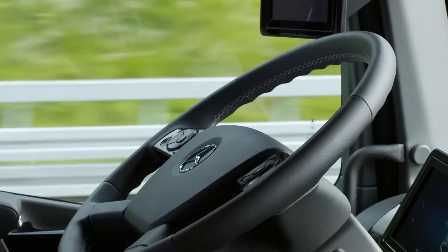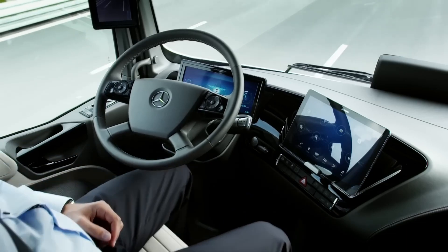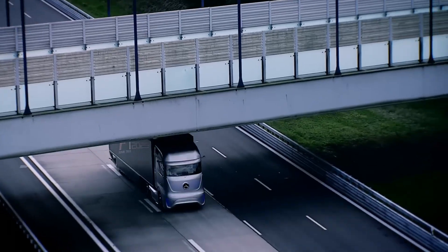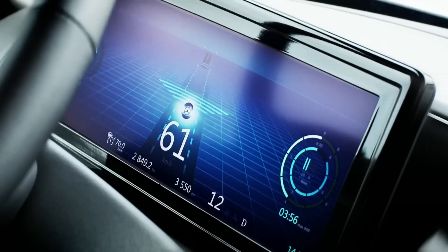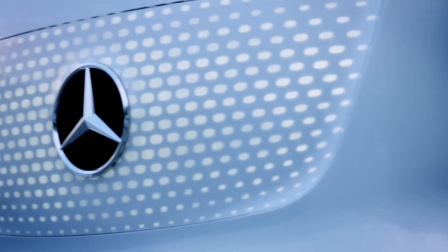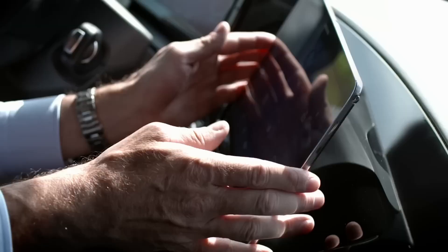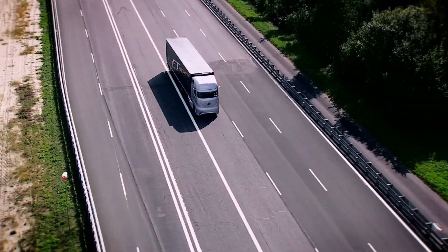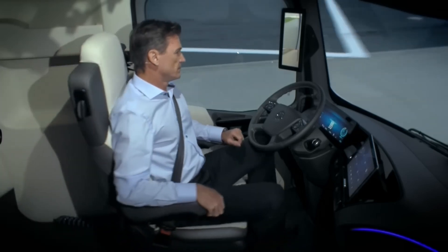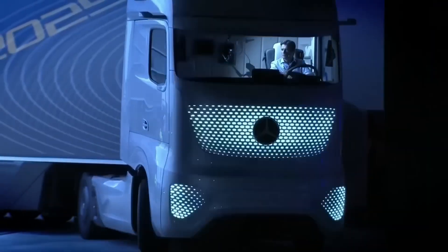Even with autonomous capabilities, the Future Truck wasn't designed to eliminate the driver entirely. The driver would still be present to monitor the system, take over when necessary, and potentially handle other tasks while the truck autonomously navigated highways. The autonomous system was designed to be constantly alert and free from fatigue, potentially leading to fewer accidents. On long, monotonous highway stretches, the driver could take a break and let the truck handle driving, reducing fatigue and potentially improving safety.